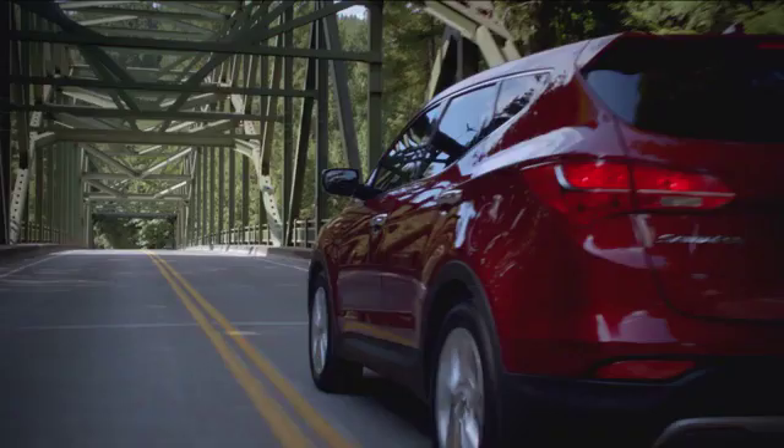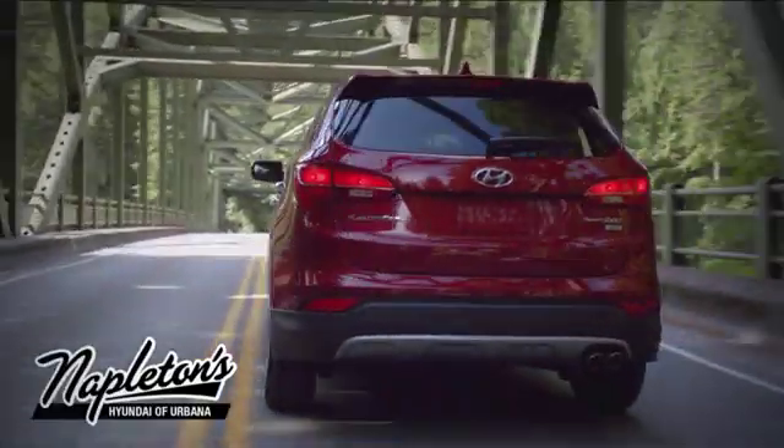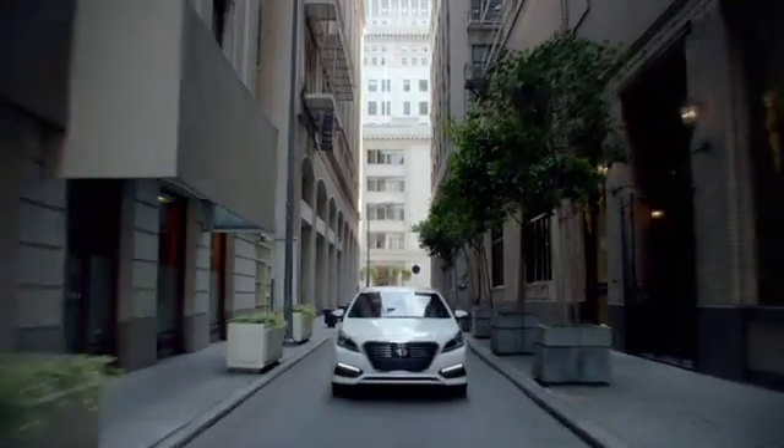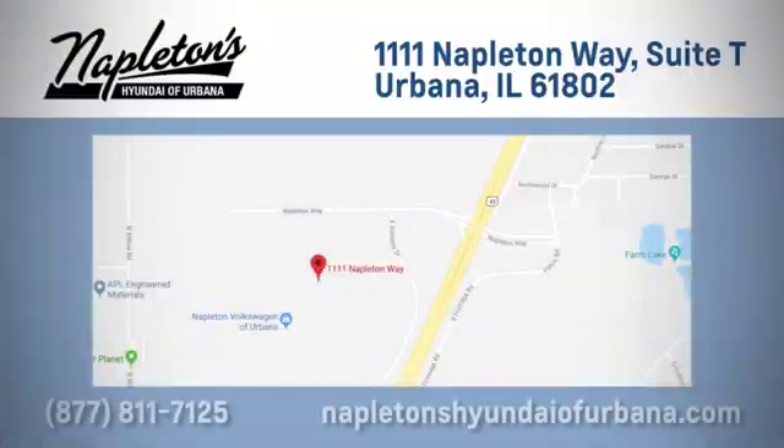Hurry in today for a test drive. From the time you come into our facility, you can see why Napleton's Hyundai of Urbana is different from the competition. Call, click, or stop in today. We are located at 1111 Napleton Way in Urbana, Illinois.